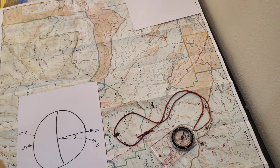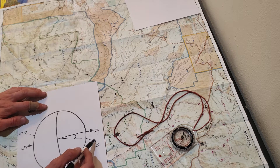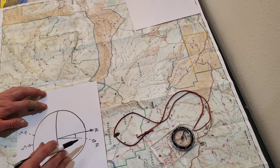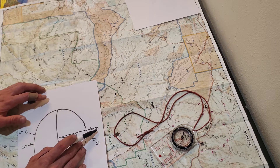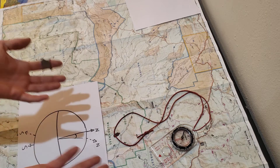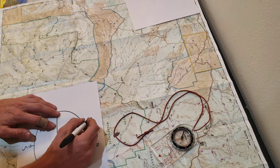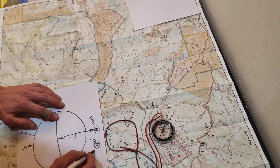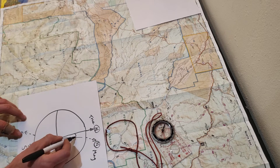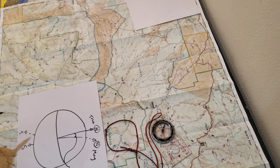So first off, what is declination? The Earth's rotational poles — the North and South Pole — unfortunately do not line up with the Earth's magnetic poles. The Earth's magnetic field is always changing and rotating, and the magnetic pole does not line up with our rotational poles. This is a problem because my map is referenced to true north, whereas my compass is referenced to magnetic north. This difference is called the declination — the difference between the true and the magnetic poles, measured in degrees.